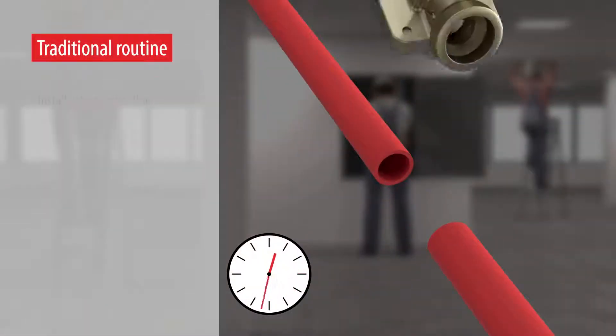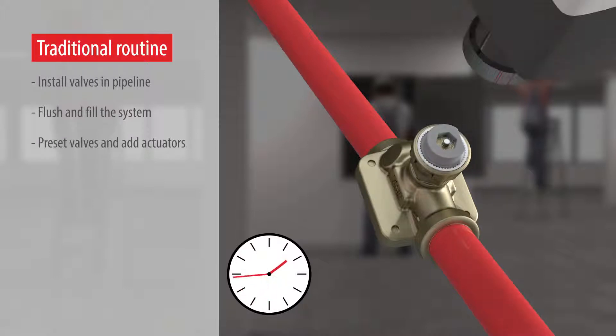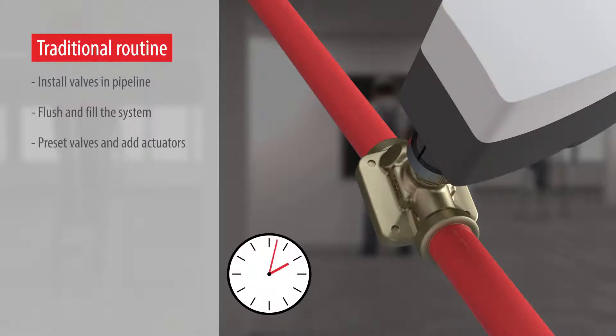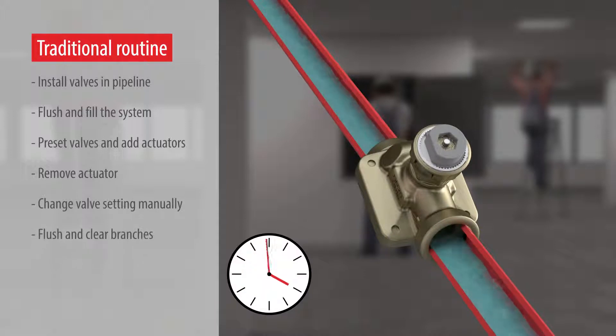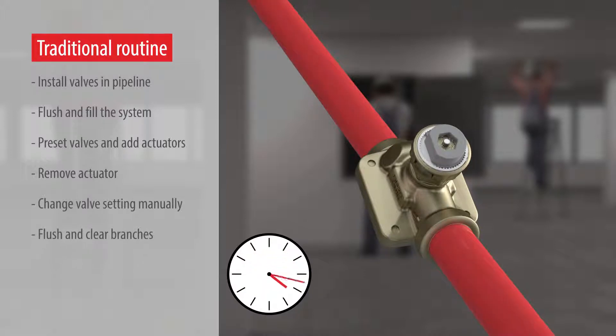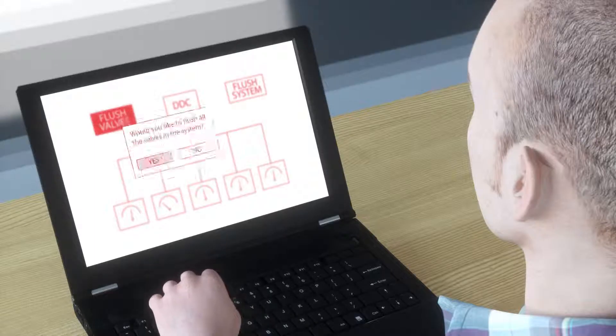The normal routine during commissioning is to install valves in the pipeline, flush and fill the system, then preset valves and add actuators. If later you find you still have air or dirt in the system, you have to flush again with a fully open valve — which means removing the actuator, changing the valve setting manually, flushing and clearing branches.